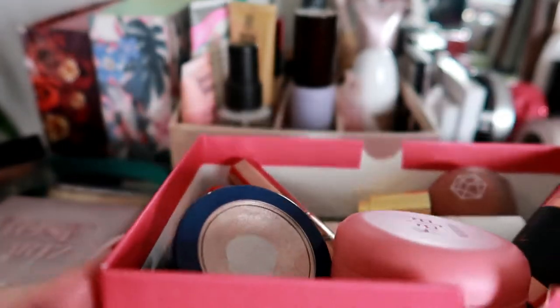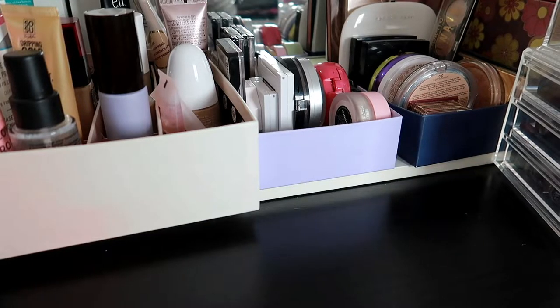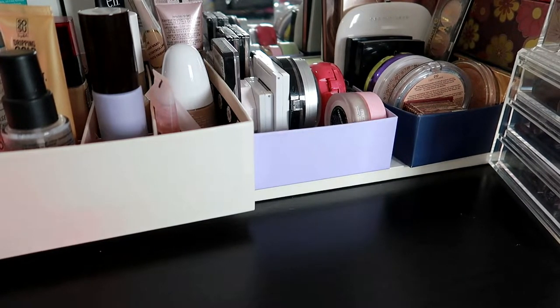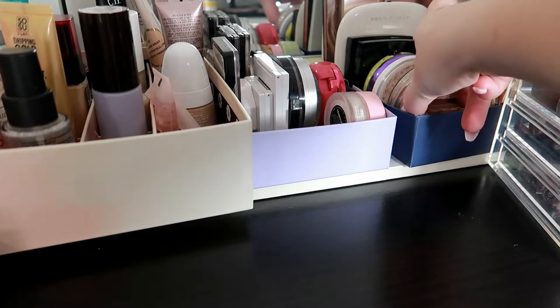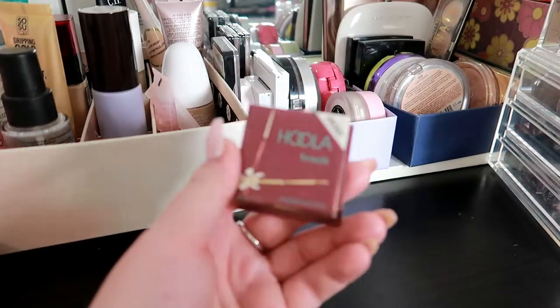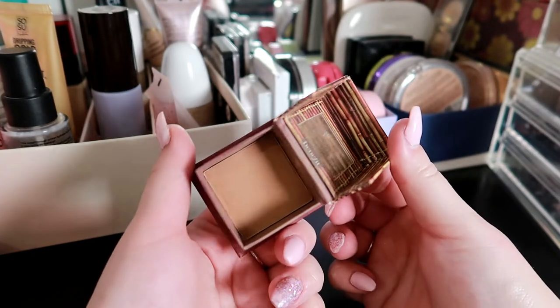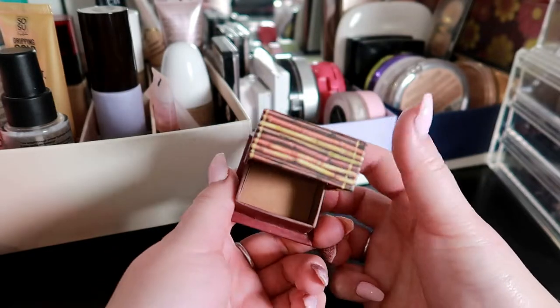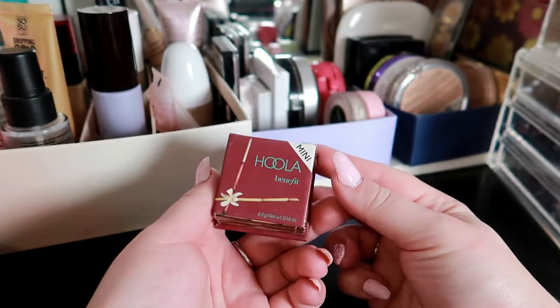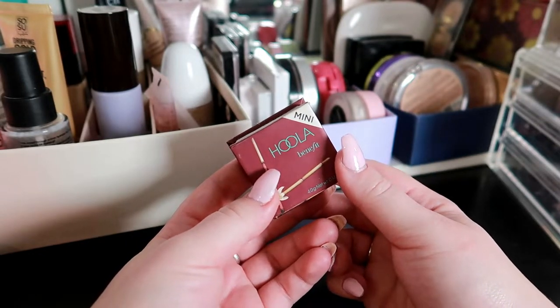Okay it's time for powder products. For bronzer I would like to pull out this one — it hasn't been in my shop my stash for a very very long time. This is the Benefit Hoola Mini. This is how it looks — I do have a little bit of a dip going on there, so if I could hit pan I would be so happy. I doubt it's gonna happen this month but I can give it a try.